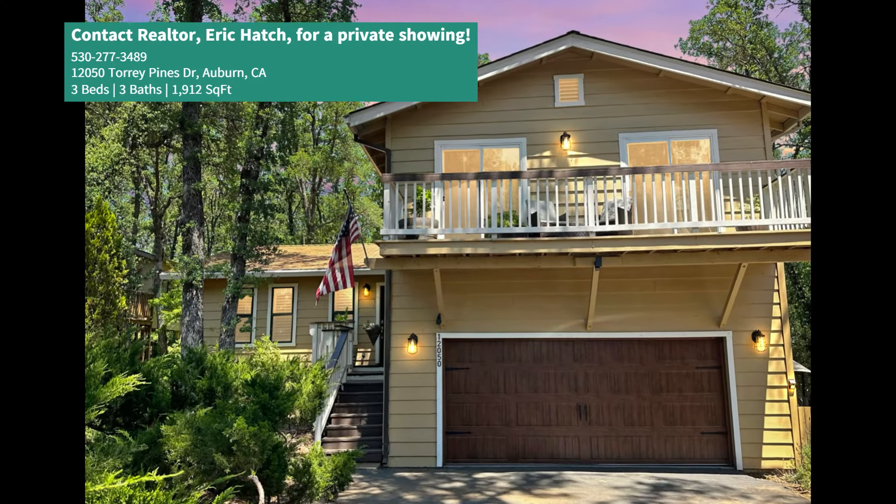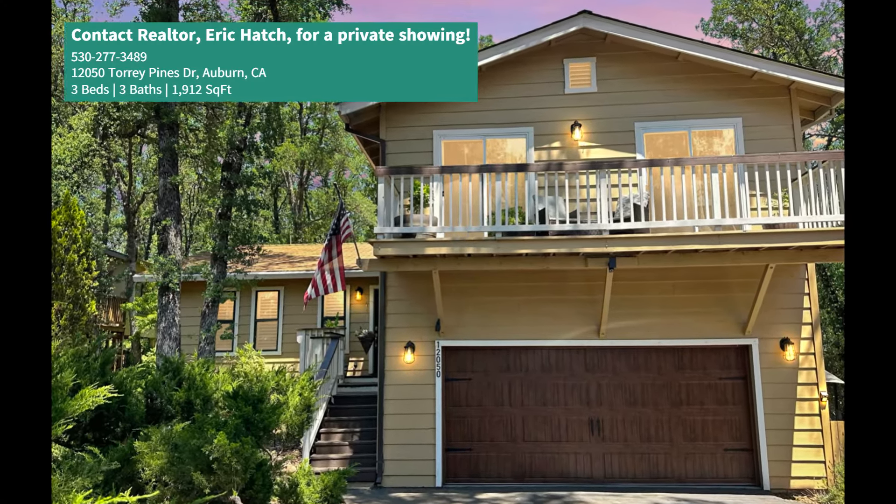If you want to see this particular house or any others, feel free to connect. Eric Hatcher here with Century 21 — subscribe to our channel and we'll see you at the next house. Take care, bye!